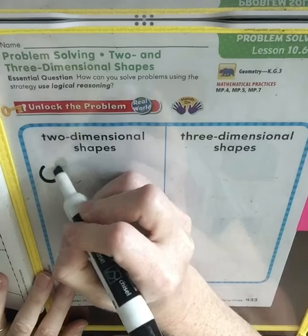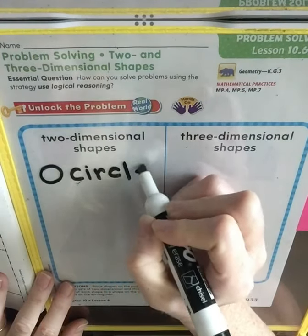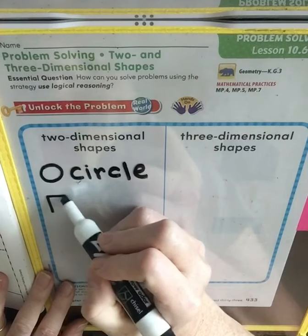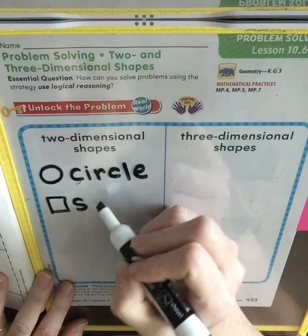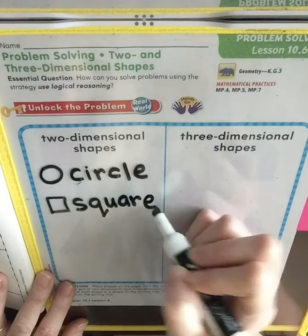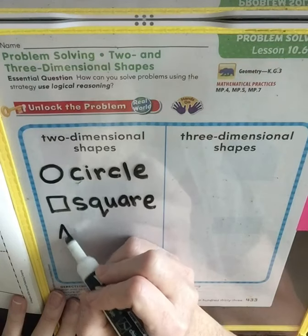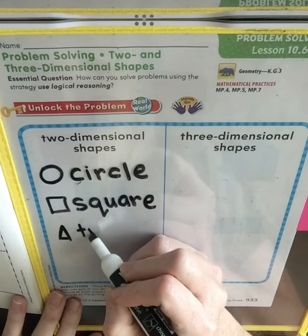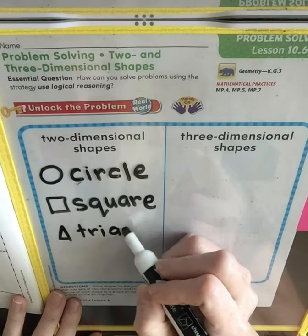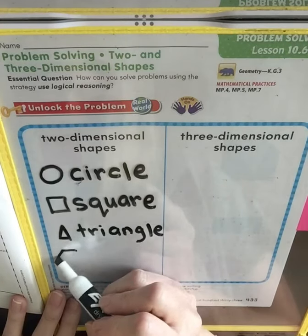We learned about circles, so we can draw a circle and label it. We've learned about squares. We've learned about triangles. And we learned about hexagons.